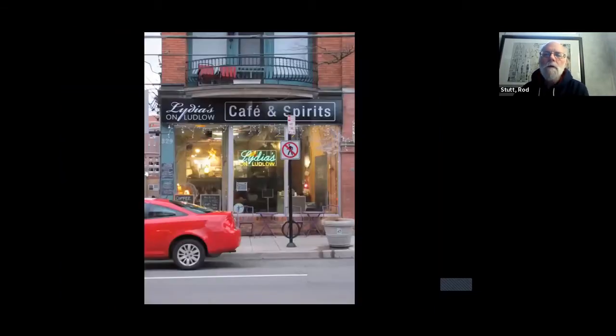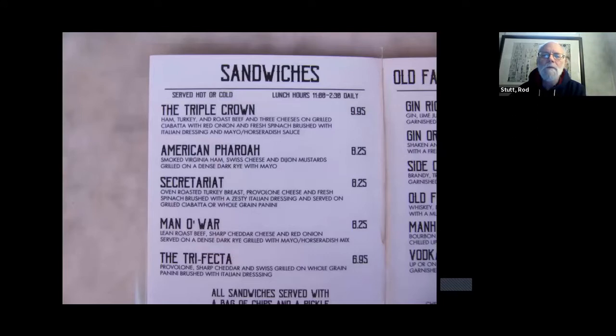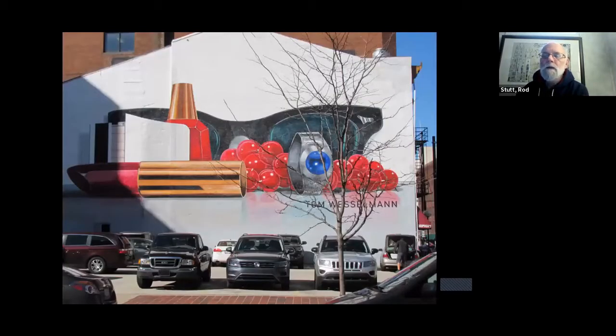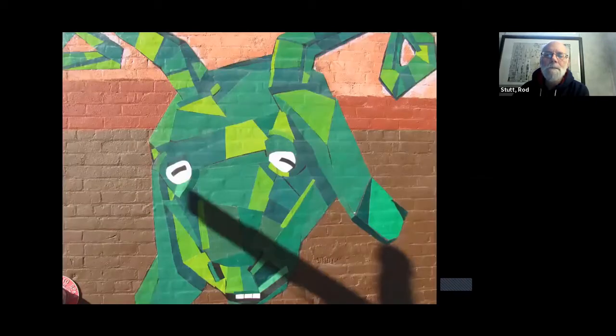I found Cincinnati to be a great walking city. Here's an example: this cafe has a horse theme — all the menu items have to do with Triple Crown horse races. And like Moose Jaw, Cincinnati has a very well-developed mural program. Here are some that I thought were fairly creative. You can see the name on there — it's called the Over the Rhine, which is the name of the neighborhood, an old German neighborhood in Cincinnati.